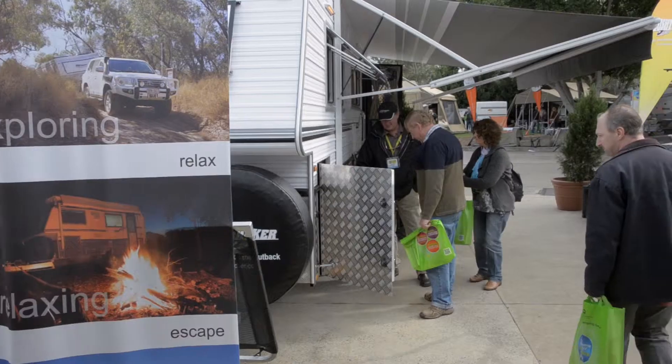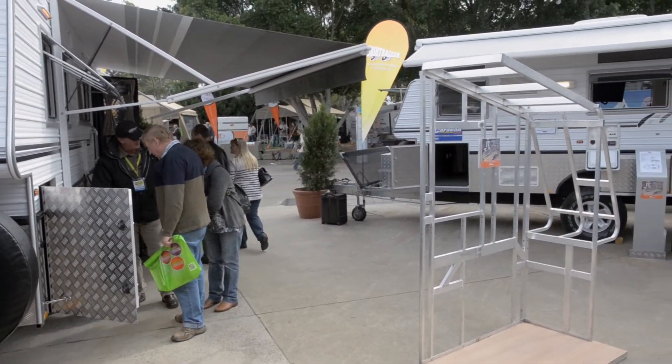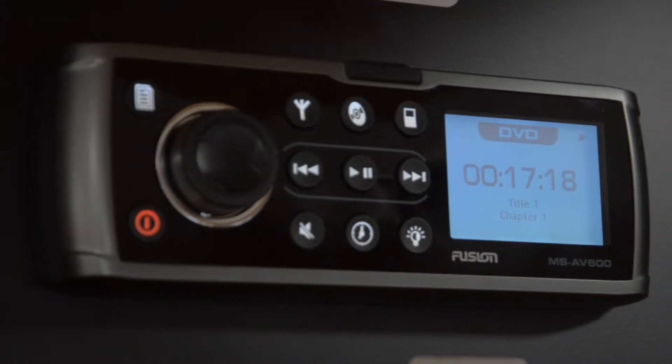Philip Wilson is my name and welcome to Bushtraker Caravans. We're the number one off-road caravan maker in Australia and we choose to use Fusion Stereo because it's simply the best product that's out there on the market.